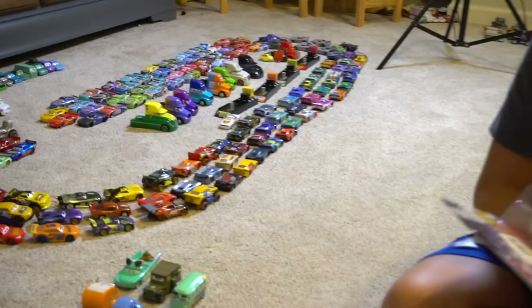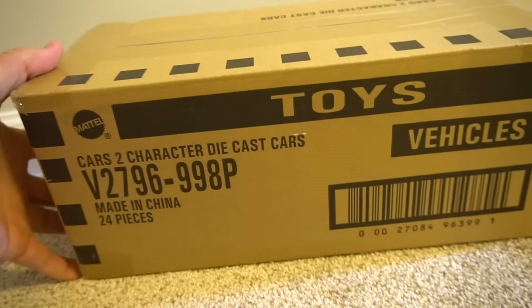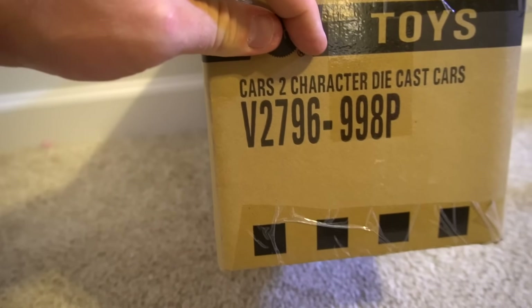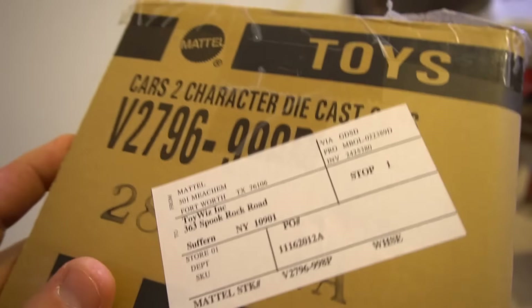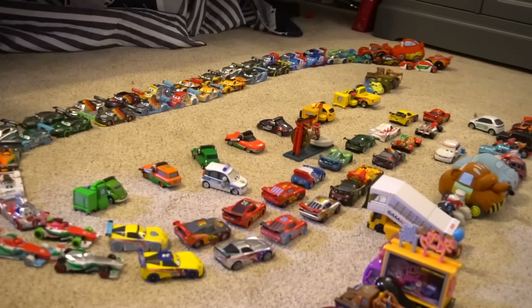Also make sure you check out another video because we're gonna show this box right here — Cars Two character die cast cars. We're gonna see what's inside. This is box V2796998P, so this would be a P box. Not really sure what's inside, we're gonna see what is inside this box. Well, that's it for this episode of Show and Tell — make sure you check out our channel for more Disney Pixar Cars videos and for more exciting toys!